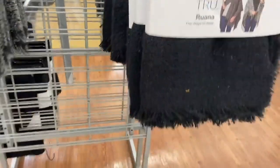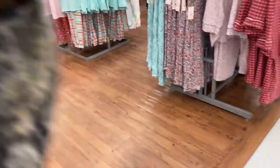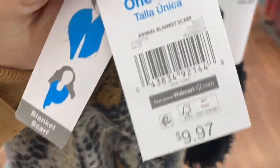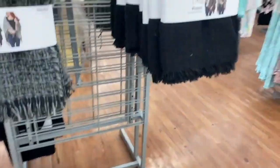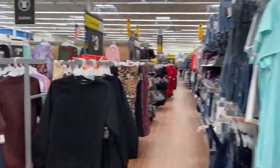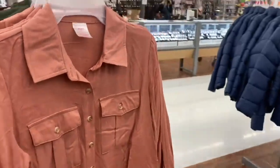I also found this scarf — it was without the packaging but still had the price tag. I scanned it and it says $1, so it's a great price. I found it at the entrance but you can check the scarf section of Walmart to see if they still have them.